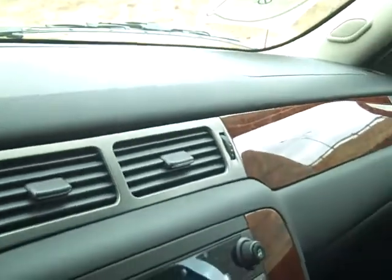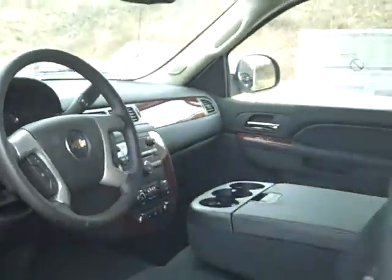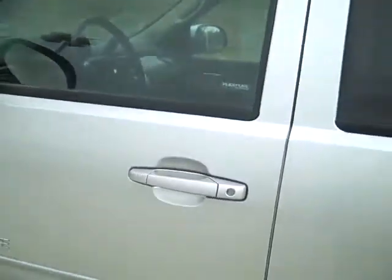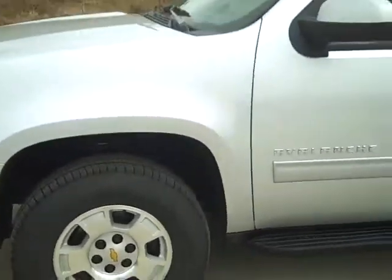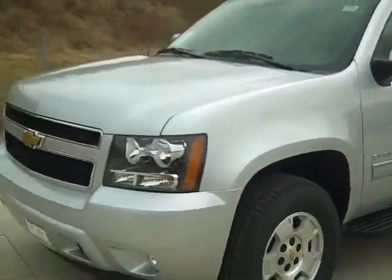This is Mike Koenig from Vanderveer Chevy. You can reach me at 330-867-3010, or email me at MikeK at Vanderveer.com. Jeff, I'll be sending you this video along with the incentives that are available on this vehicle. Have a great day.